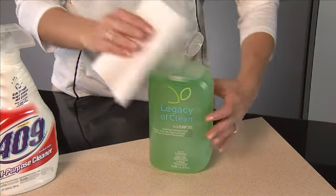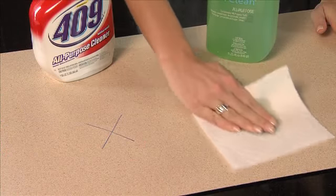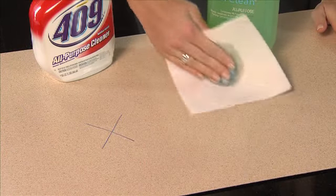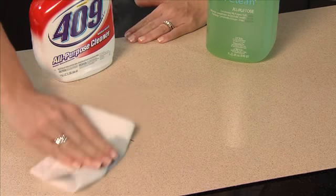Now I'm going to try Legacy of Clean all-purpose cleaner concentrated refill on the other mark. Isn't this terrific? After just a few wipes the countertop is looking brand new, and just for fun let's clean up that other spot too.